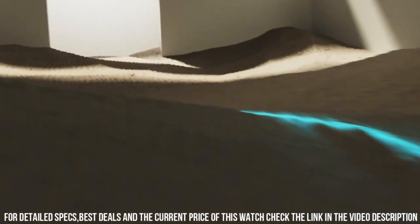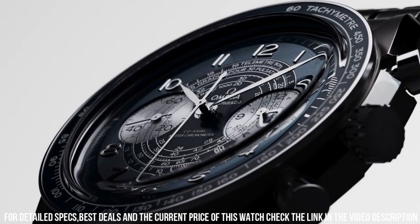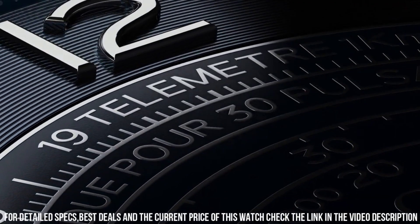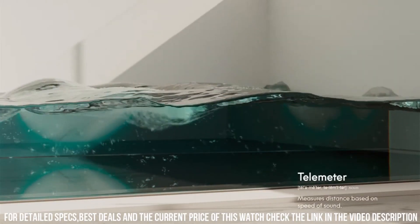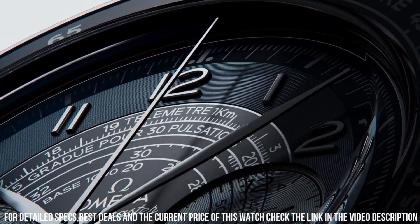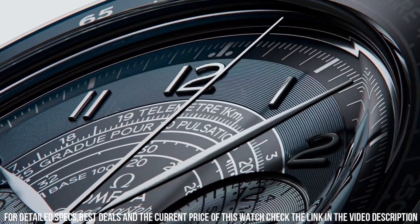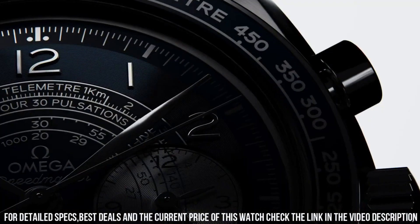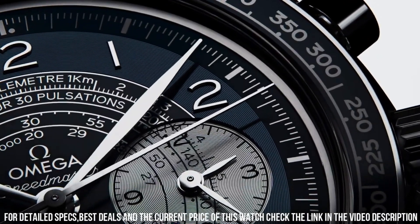Technical data: lug width 21mm, bracelet steel, case steel, case diameter 43mm, dial color blue. Crystal: scratch-resistant sapphire with anti-reflective treatment on both sides. Water resistance: 5 bar, 50 meters, 167 feet.